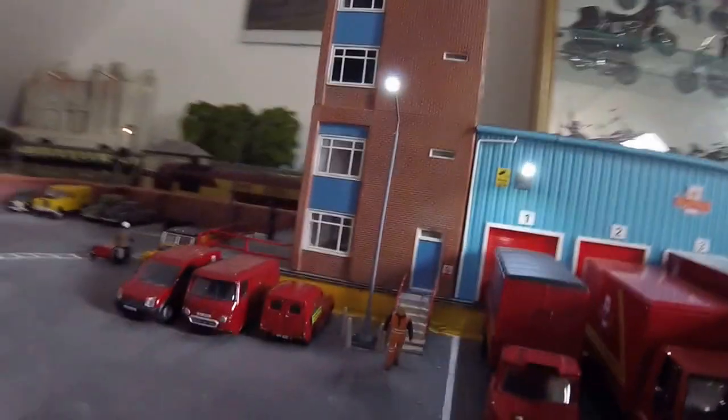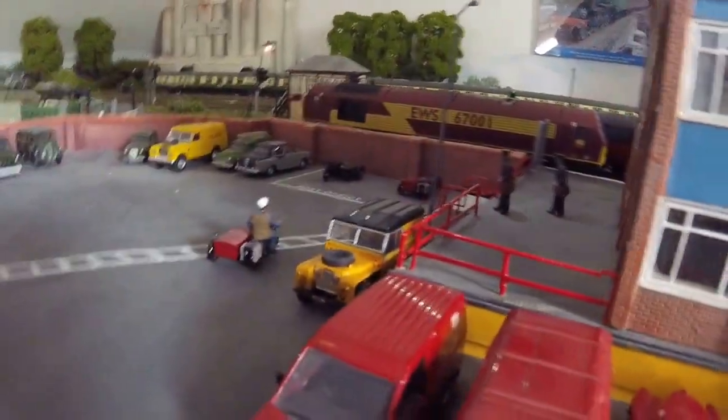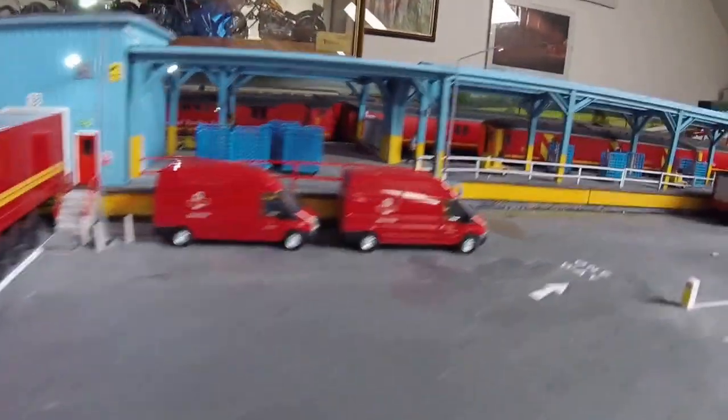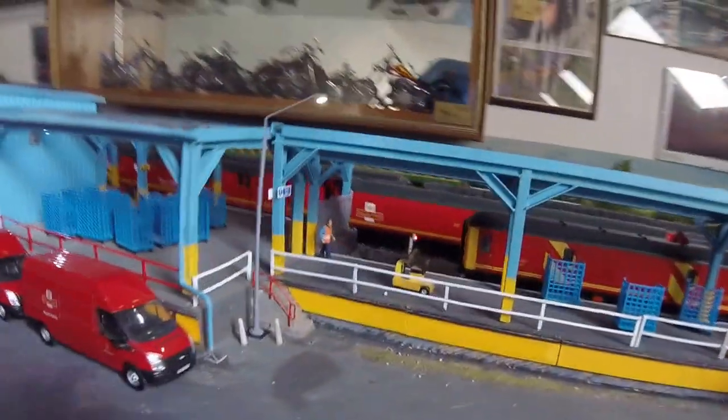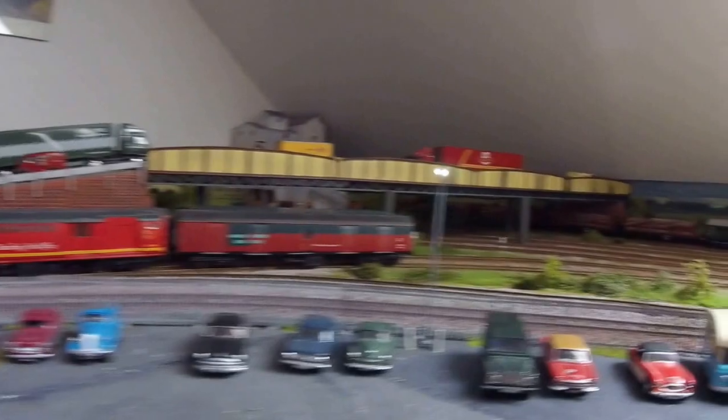Coming over now to the Royal Mail depot. The Royal Mail depot now has had all the new lamp stands fitted. The building has also had the LED lights all fitted on the front, and the car park has now been done, with one over the back here as well.